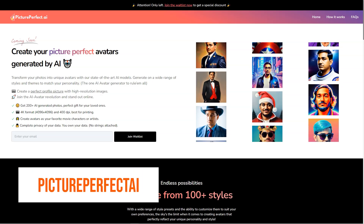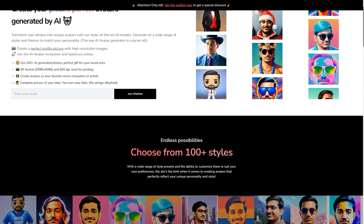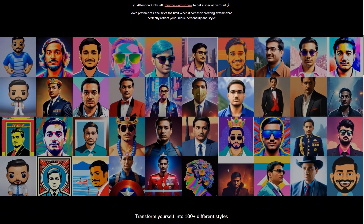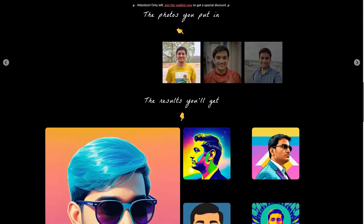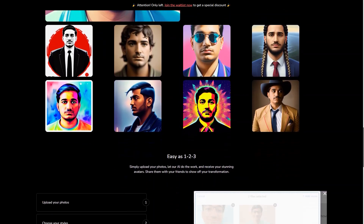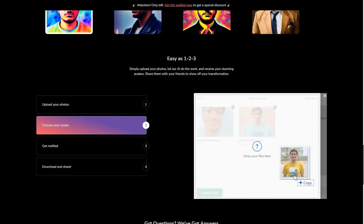Have you ever heard of Picture Perfect AR? It's a fantastic new AI avatar generator changing the game for virtual assistants, customer service agents, and even personal companions. This state-of-the-art tool takes the hassle out of creating a customized, lifelike avatar that truly represents you or your brand. It's simple: you just upload your photos and choose from over 100 appearance options. Each style generates 8 unique avatars, meaning you'll have 200 to choose from. The result is a high-quality, diverse avatar that reflects your personality and style. What sets Picture Perfect AR apart is its commitment to quality — they train their own models and run their own GPU servers to ensure the best possible results, all at an affordable price.